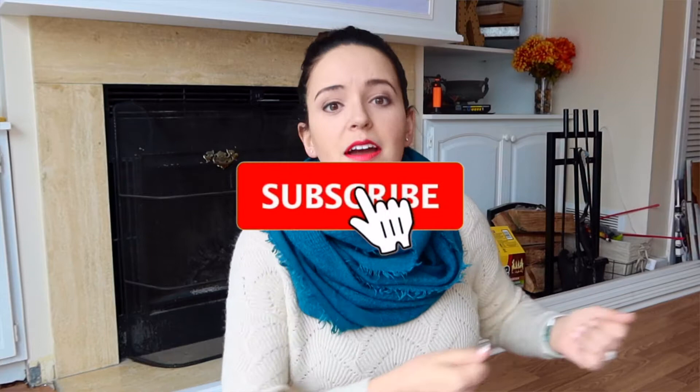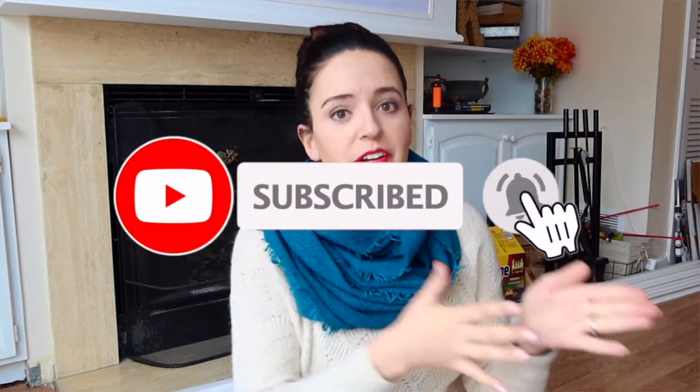Hey everyone, welcome back to another March Madness video. Today I want to talk about a teaching strategy that has really helped me as a classroom music teacher who this year is currently cart teaching, meaning my entire classroom sits on a four-wheeled cart and I take everything to specific classrooms.